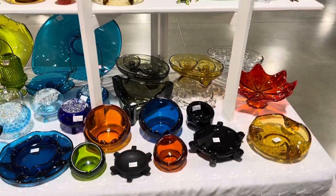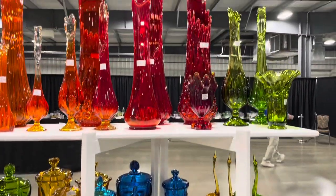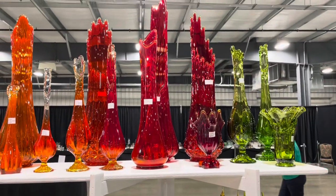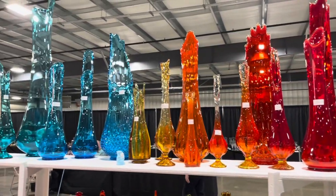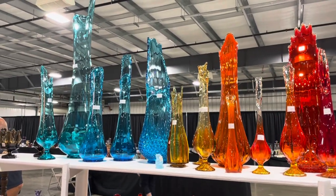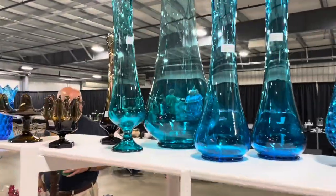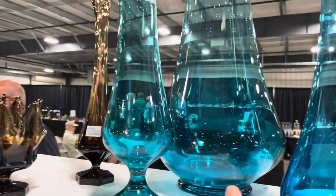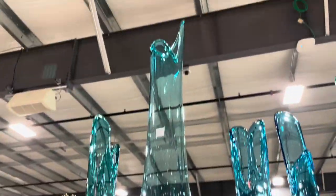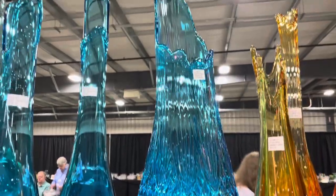Y'all check out all this beautiful Viking glass. Look at these swung vases — holy cow, that gorgeous orange color. Look how huge that turquoise one is. He's got $135 on that one, $495 on that big huge one, $635 on that one. Wow.